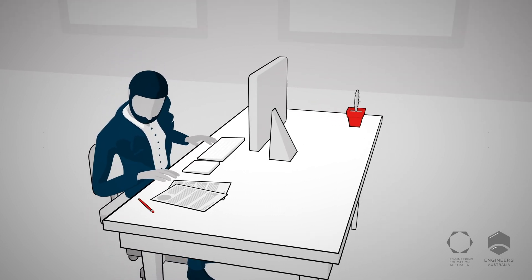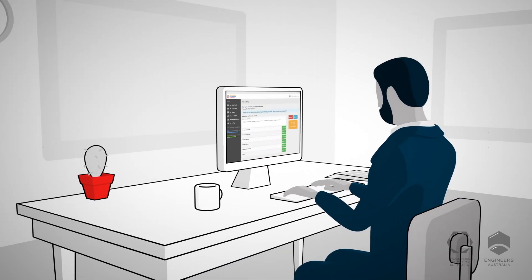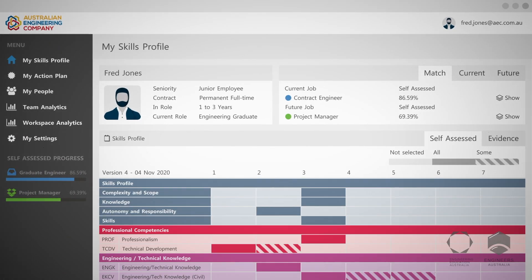First, employees self-assess their own skills to create a personal profile, which is compared against their current role and can include any evidence and manager endorsements.